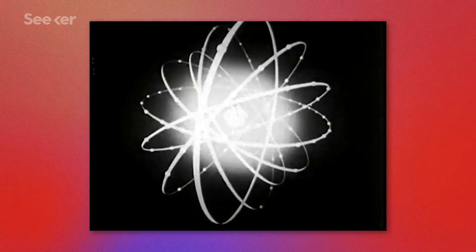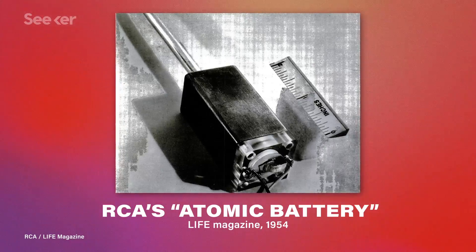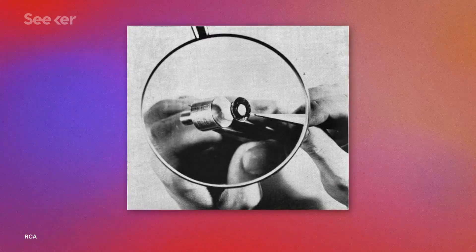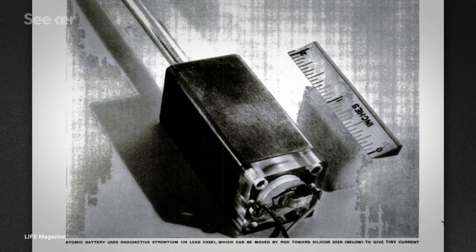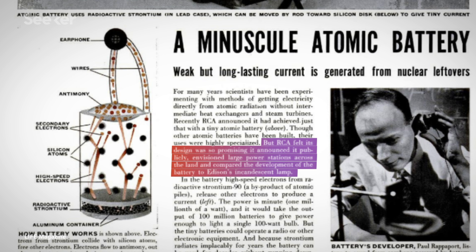Back in 1954, the Radio Corporation of America announced the development of their first beta-voltaic battery, and at the time it was a big deal. RCA imagined them being used in wristwatches, hearing aids, and radios. In the February 1954 issue of Life magazine, RCA even compared their invention to Edison's lightbulb. But while lightbulbs are literally everywhere, beta-voltaics today are mainly used in deep space and military applications, far away from the average consumer.